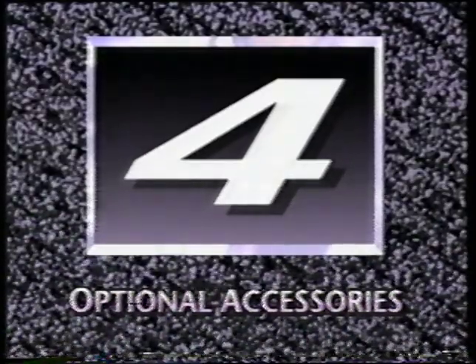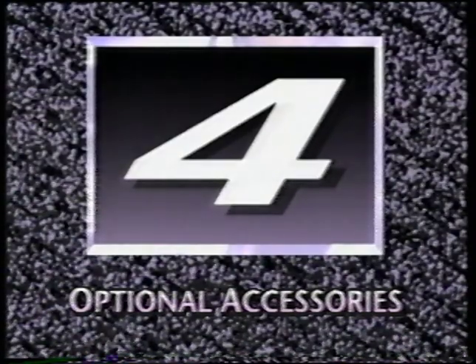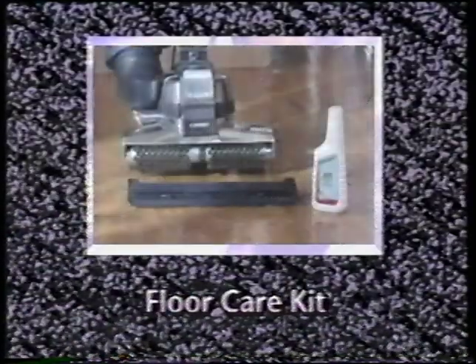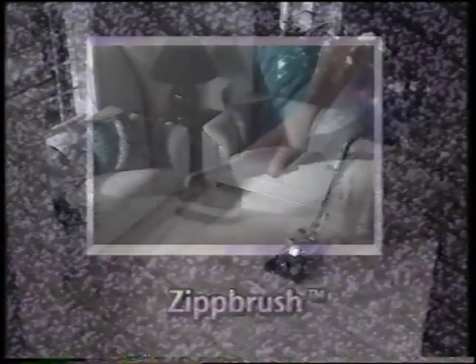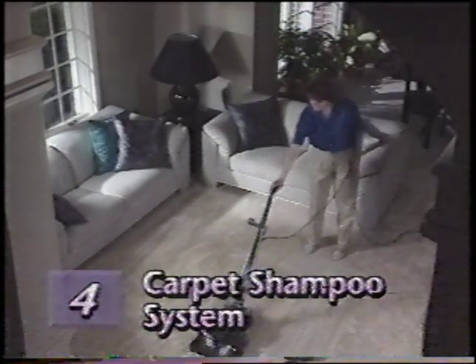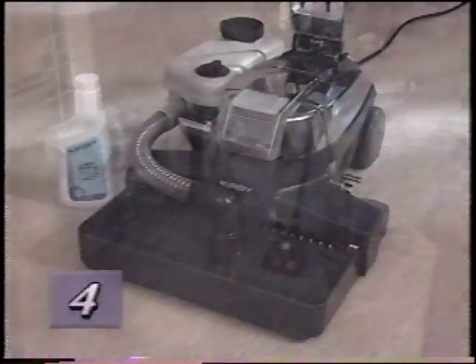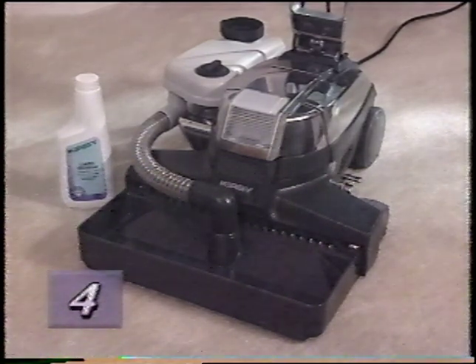Part 4 explains several optional Kirby accessories that will enhance the usefulness of your G4. These include the carpet shampoo system, the floor care kit, the turbo accessory kit, and the zip brush. The carpet shampoo system was designed to help you shampoo, fluff, and otherwise maintain carpeting. The carpet shampoo system contains the shampoo system nozzle, tray assembly, system hose, brush roll, tank, and a bottle of Kirby carpet shampoo.